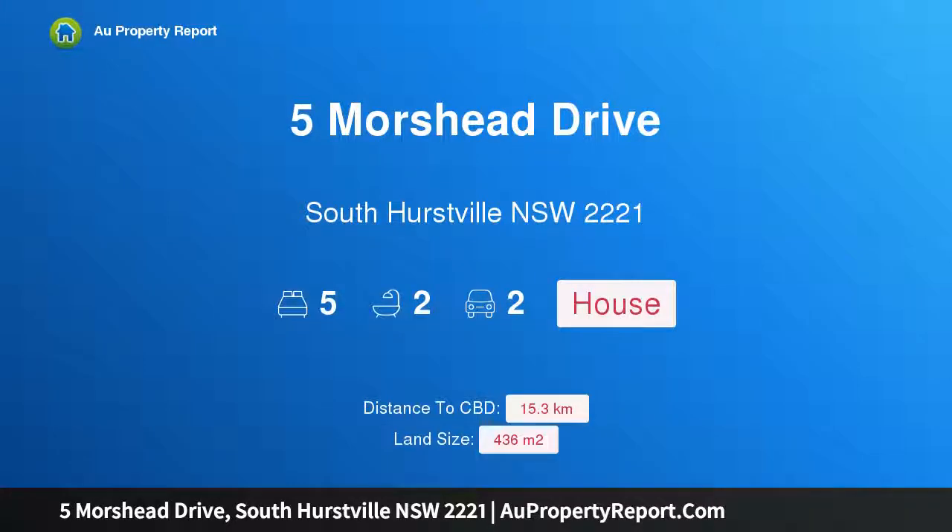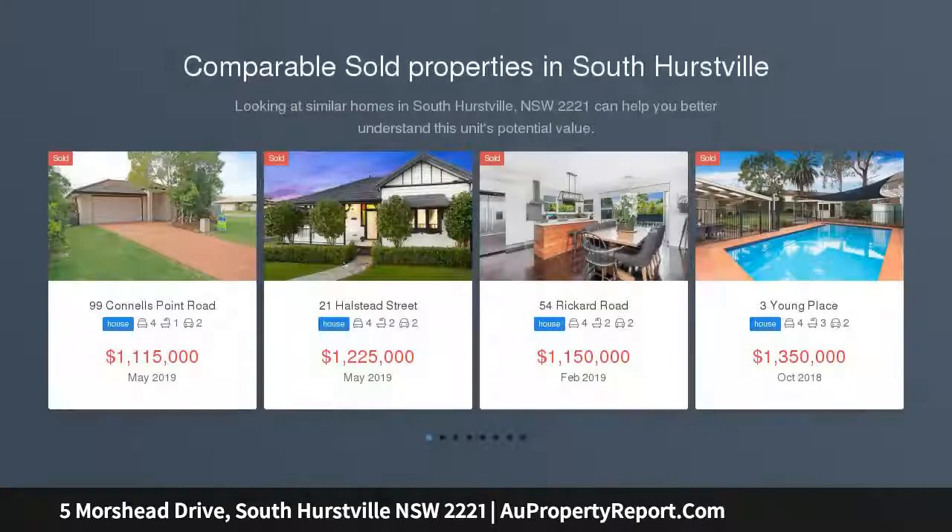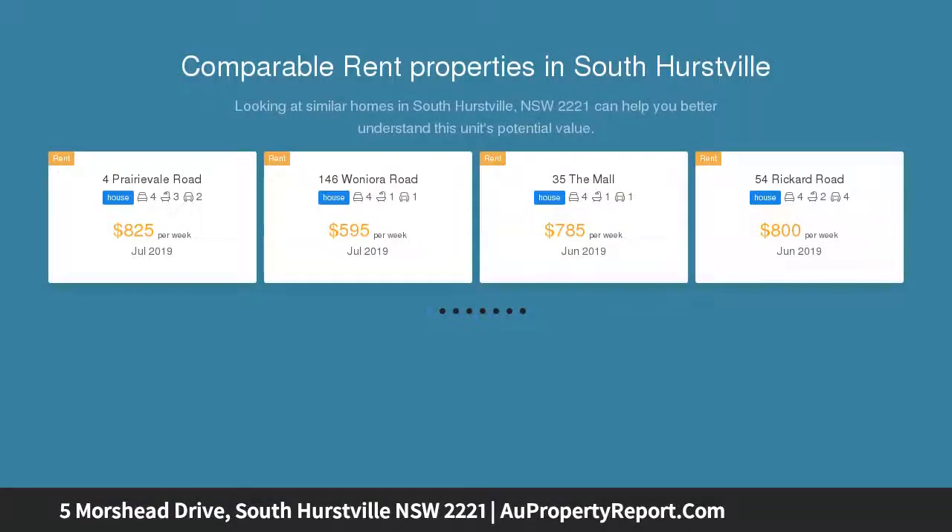Hi, I am glad to introduce Property 5 Morsehead Drive, South Hearthville NSW 2221. Expansive family home in a prized Parkside pocket, providing multiple living areas across a well-appointed dual-level layout. This flexible family home offers comfort and quality in the sought-after South Hearthville pocket.